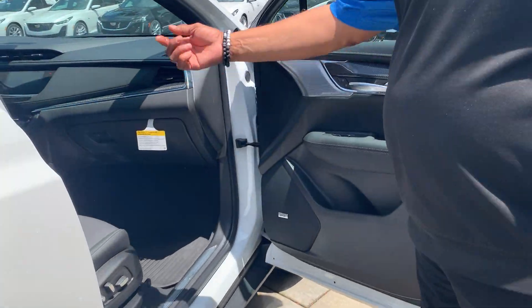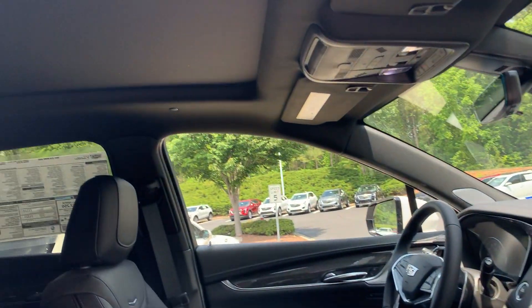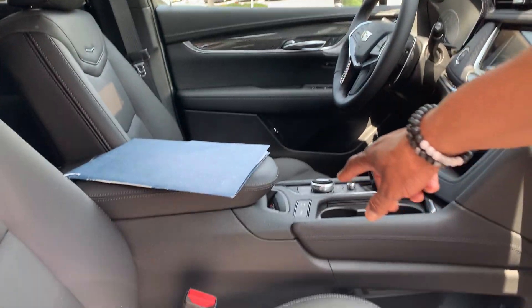This one is also equipped with a panoramic sunroof. You also have your wireless charger here.